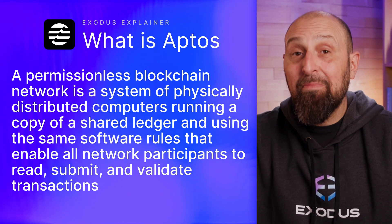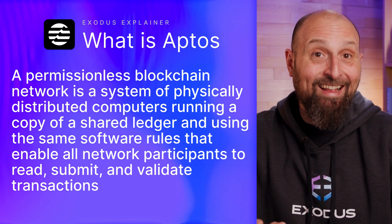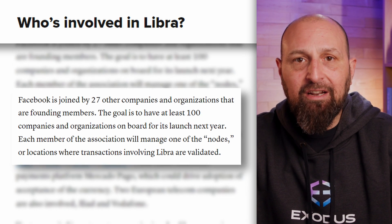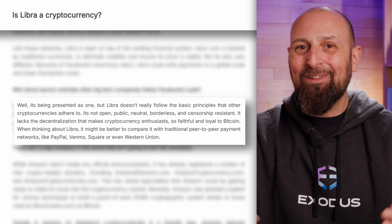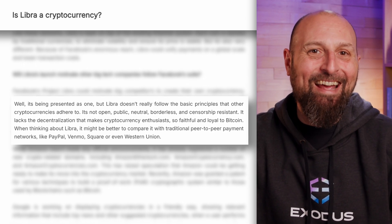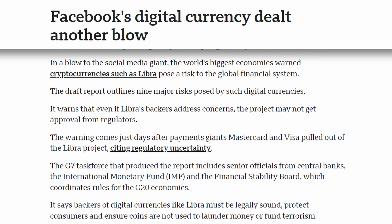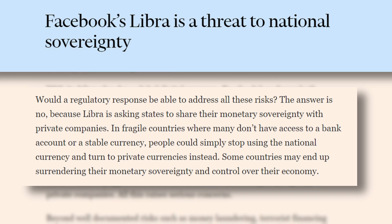Libra would start life as a permissioned blockchain project that promised to become more permissionless in time as it grew, but initially it would be tightly regulated and controlled by the companies that created it. So you can probably imagine how that idea went down in the cryptosphere. On top of CryptoFolk's concerns about privacy and monetary freedom, the Libra project also got backlash from government regulators worldwide, citing concerns over the financial sovereignty of nation states.